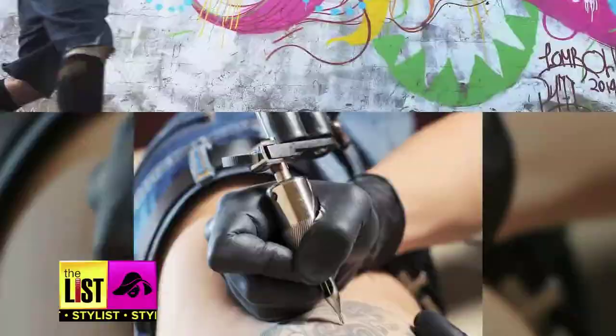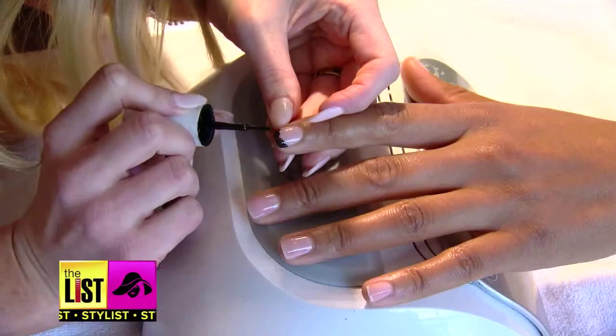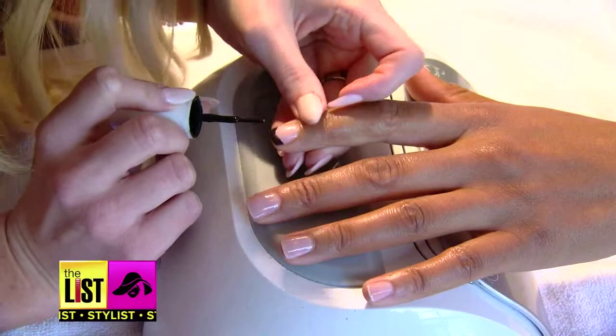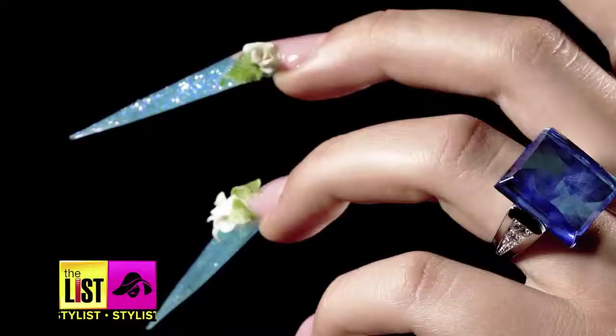Art can be found all around us — buildings, sidewalks, even on our bodies. But there's a particular art form that allows us to scratch the surface of our self-expression: nail art. It's been around for thousands of years. But how do we go from this to this?